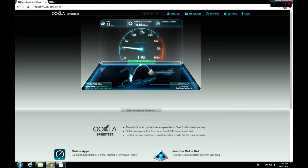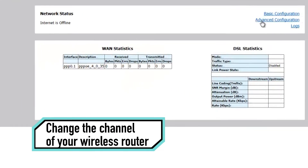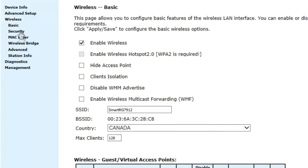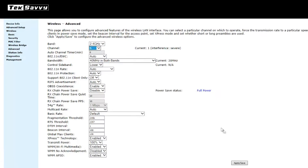If you happen to live in an area that has lots of wireless access points, you may be losing connection or even speed on your wireless. You can try to fix that by simply changing the channel of your wireless router. Now let's take a look at how our changes affected our wireless.